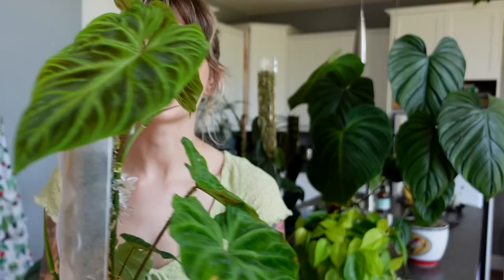Are you ready to see some of my favorite plants in my whole entire collection? These are my top 10 favorite philodendron. Philodendron is my all-time favorite genus of plants, and I just really really love all these plants.